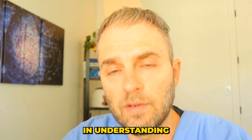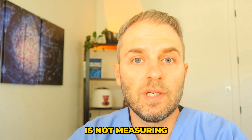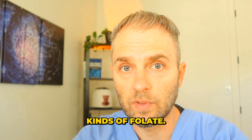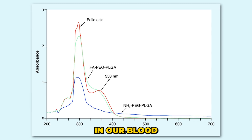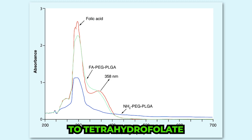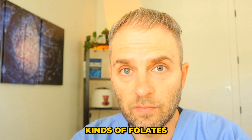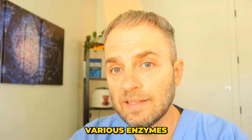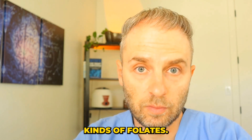The first thing in understanding your folate blood test is to know that it's not measuring just one type of folate. It's actually measuring a whole bunch of different kinds of folate — there's a whole spectrum of folates floating around in our blood, from things like folic acid to dihydrofolate to tetrahydrofolate and even methylfolate, with lots of different kinds in between those as well. Your body relies on various enzymes in order to convert these different types of folates into the other kinds of folates.